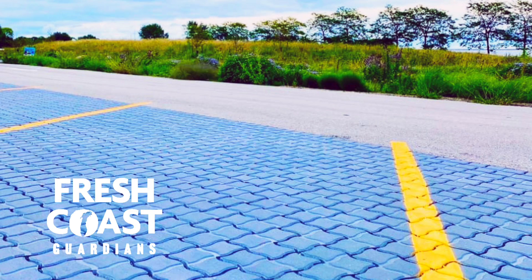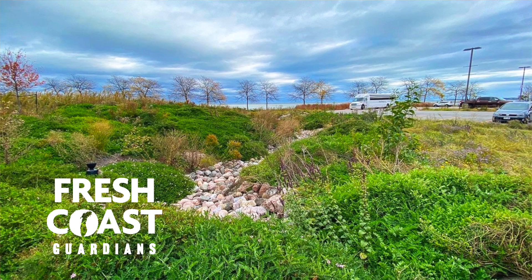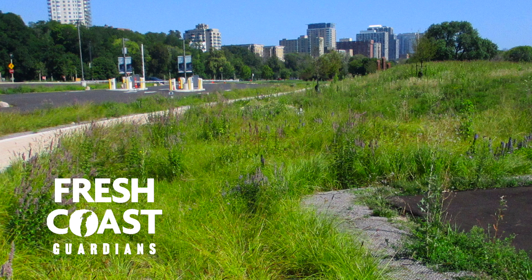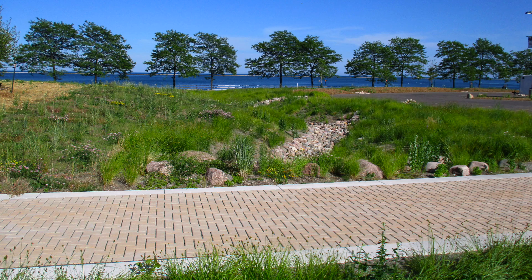walkways, and porous pavers within the parking lot as well, which then feed into the bioswale, and then that feeds into a dry creek area, which continues to absorb that moisture. The buildup of the berm, which has native plantings around it and on it, have very long and deep root systems and helps to purify that water.